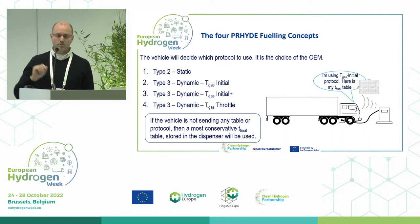The third type is also a type 3 dynamic protocol called T-gas initial plus, which goes further. It depends not only on the initial pressure but also on the initial temperature of the tanks when the vehicle arrives at the station. Very often this could be much less than ambient temperature depending on driving behavior, so you can fuel a bit faster. However, for T-gas initial plus you will have many more tables inside the vehicle, so it's more effort for the OEM.